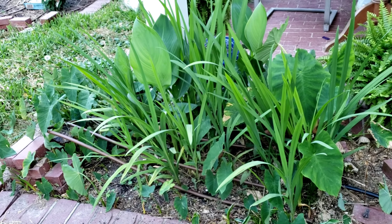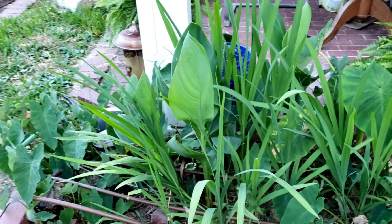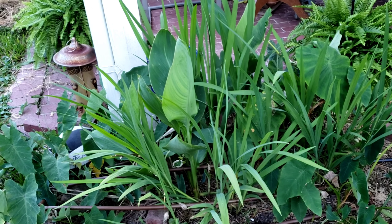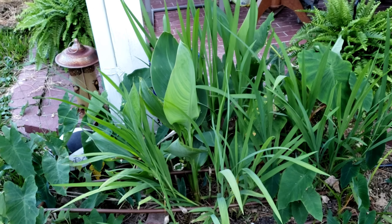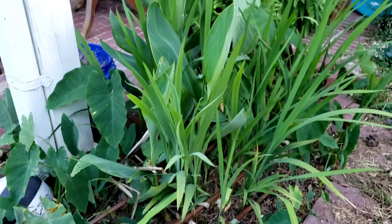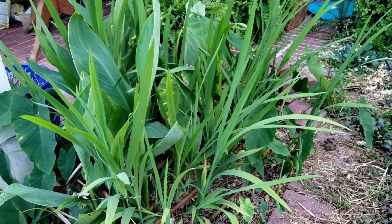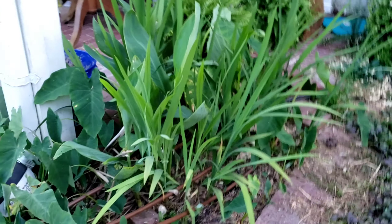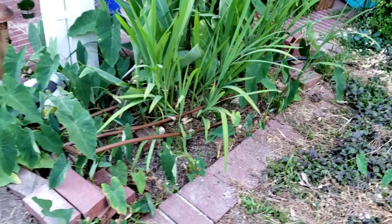This bed is mostly elephant ears and a red canna lily. There's a bunch of elephant ears in here and a couple of red canna lilies, and this really long tall grass — I have no idea what that is. I was going to cut it but I realized it actually looks good so I left it. I have been cutting our shrubs back.